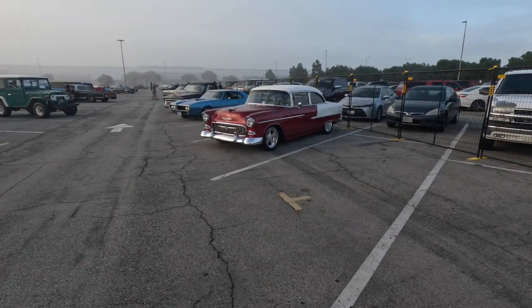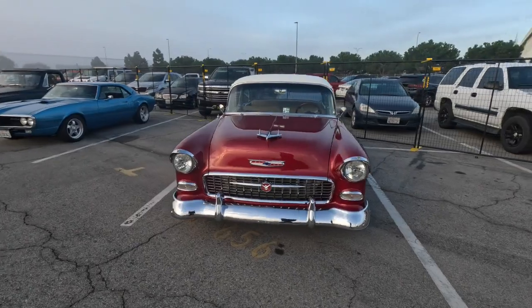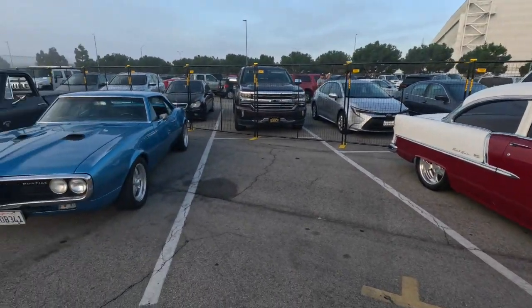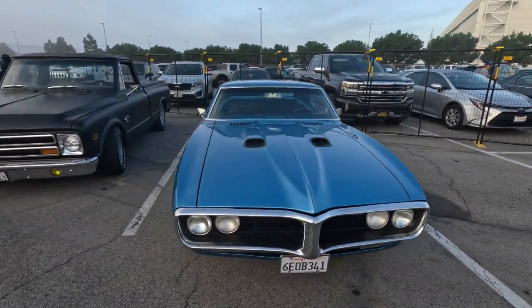It's a 56 Bel Air — I believe it to be a 55, actually. As many times as I look at it I can't tell. I know I like a 55 better than a 56 when they sit next to each other, but from 100 yards away I can't tell. My vision is that bad.